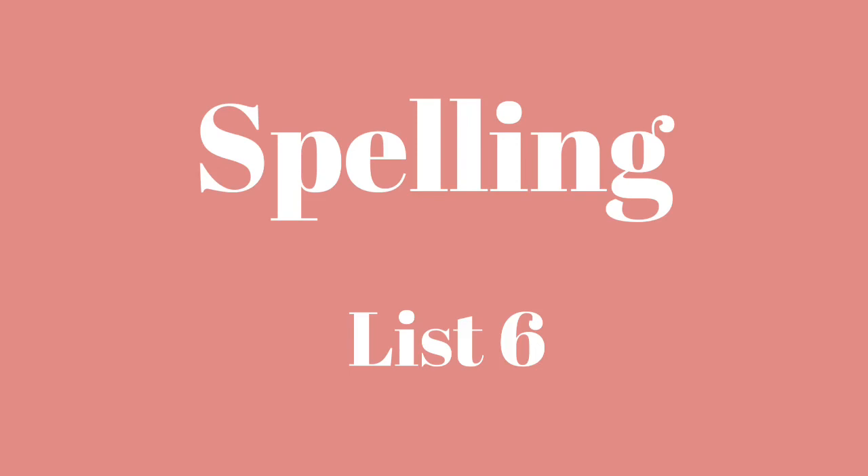Sleeve. I accidentally ripped my sleeve. Sleeve.